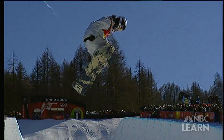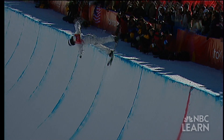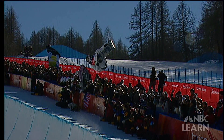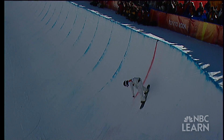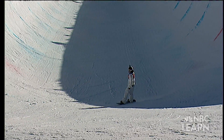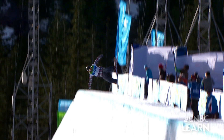For snowboarders like White, the force from centripetal acceleration can be over 2 Gs. The extra force that Shaun White feels just by going around that curve is about 2.5 to 2.7 times his own weight. So Shaun White has to carry his own weight plus 2.5 times his own weight just to pull himself through that turn.